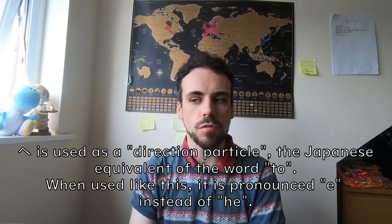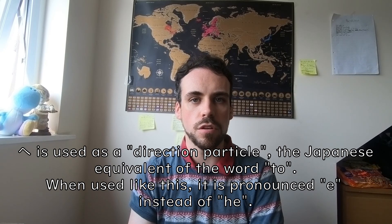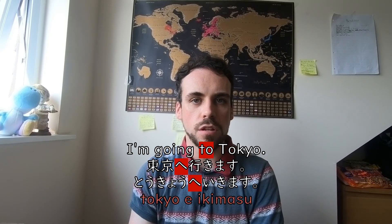TE has another use as well. It's not a word, so to speak, but a direction particle used in place of the English word 'to,' as in you're going to somewhere. For example, 'Nihongo de Tokyo e ikemasu' — I'm going to Tokyo. When HE is used like this, it's pronounced E. Also, in this sentence, the destination comes first, followed by the particle and then the verb. That's how Japanese grammar works.